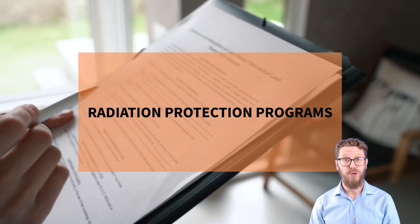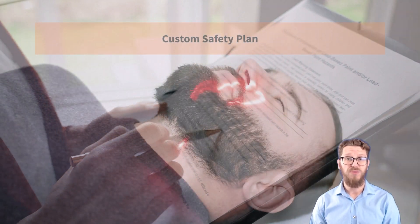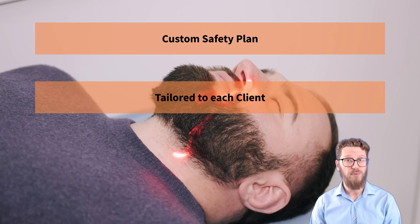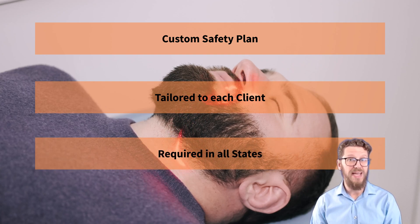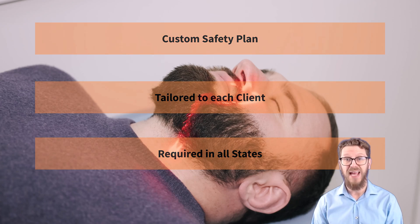Radiation protection programs. Our radiation protection programs are custom safety plans tailored to each client's specific usage, state requirements, and accreditation needs. Whether you use radiation machines or radioactive materials, we ensure that your safety plans are up-to-date and effective.